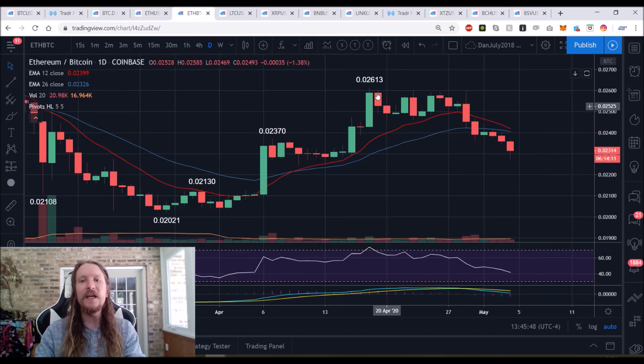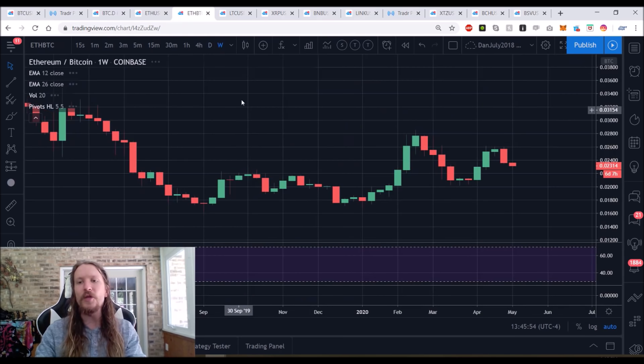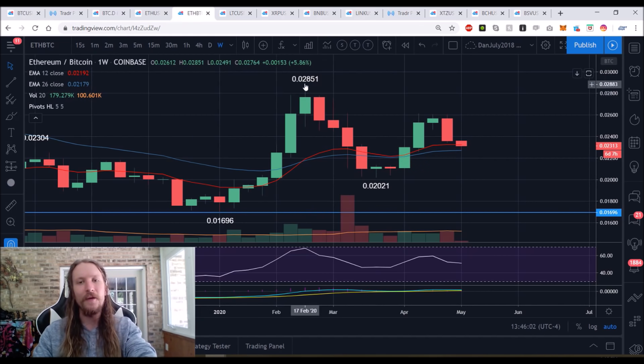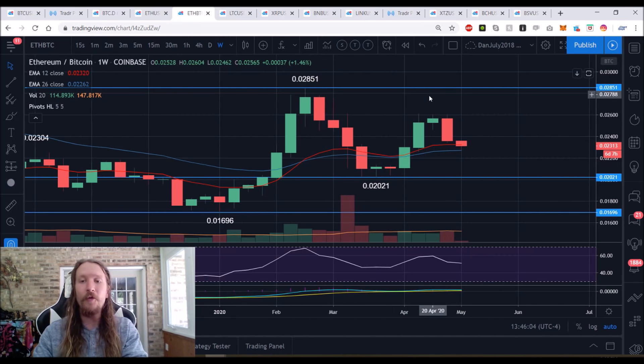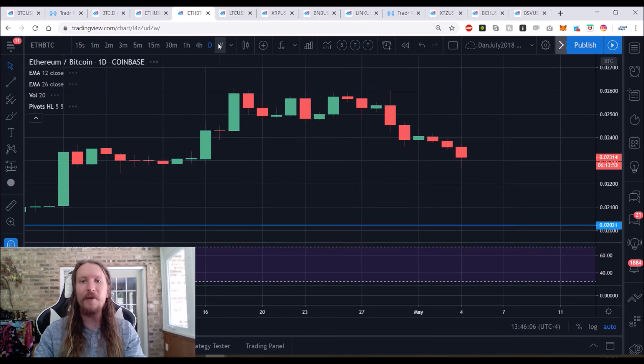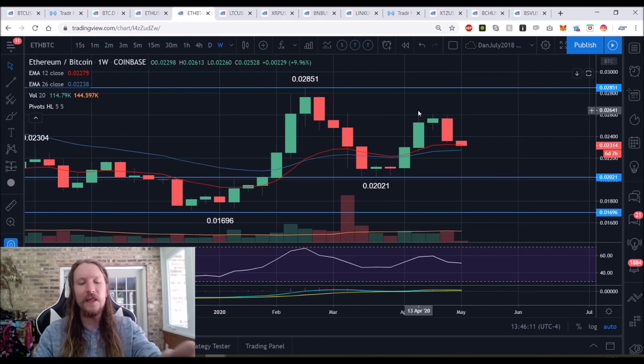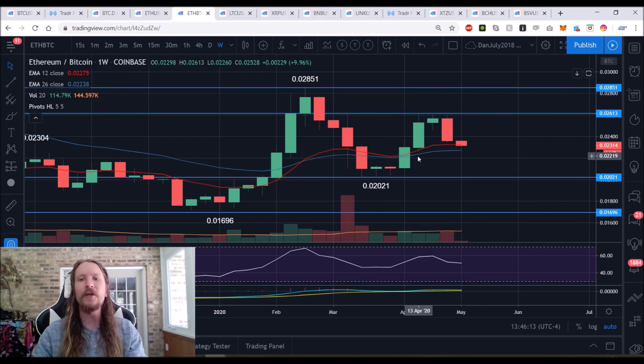On ETH/BTC, the triple top and then break of support has seen beautiful follow-through. Bigger picture — knowing what the most likely scenario is with this kind of setup, you're looking for an equilibrium because of the range being traded. As soon as we triple top on the daily and lose daily support, that's convincing action that our weekly lower high has been set and we're looking for a weekly higher low compared to the 202 level.